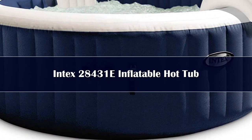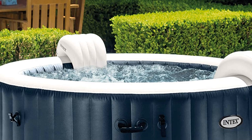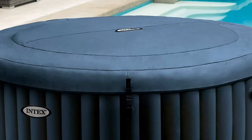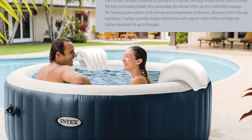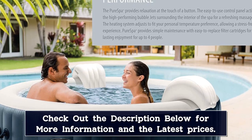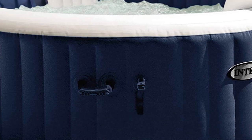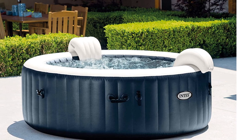Number 2. The Intex 28431e PureSpa Plus has 170 powerful jets, which is why we think this is the best inflatable hot tub with jets. It can fit up to 6 adults comfortably, and if you're needing some extra ambience, it has a multicolored LED light. Only two headrests are included, though, so you may end up having to share them. There is an electronic hard water treatment system that actively reduces calcium buildup and increases efficiency. It also comes with a floating chlorine dispenser and chlorine test strip so you can monitor the quality of the water.